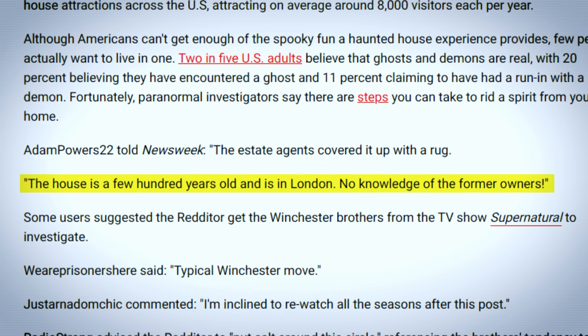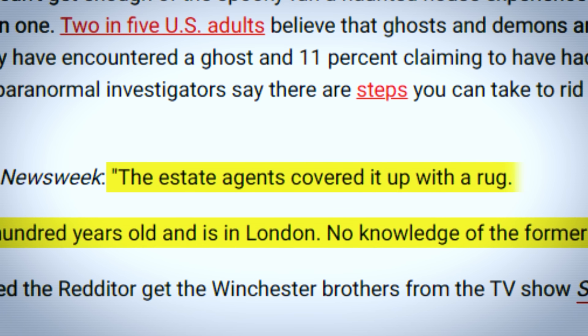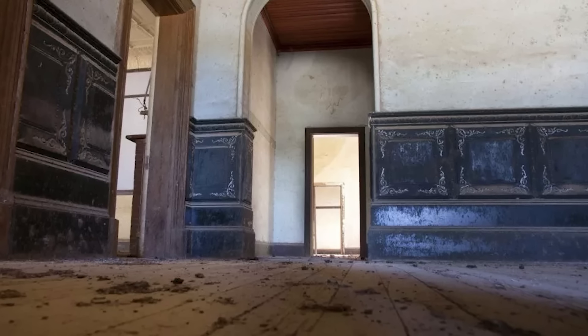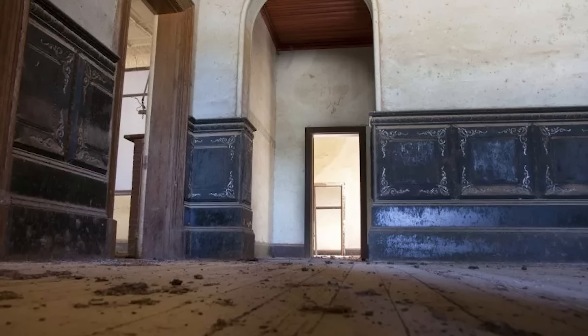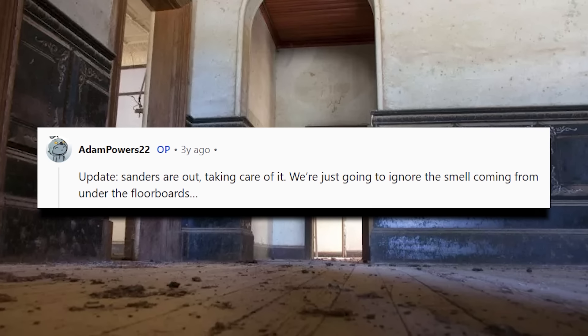The Redditor wrote that the house was a few hundred years old with no knowledge of the former homeowners. This is also hilarious — apparently the real estate owners didn't alert him of the pentagram and just tried to cover it up with a rug. My best bet? They were probably worried that, you know, a satanic symbol may have scared away customers. Well, the satanists must have been in Florida for the summer. Luckily, it only took one quick sand job to scrape that pentagram right off. However, he did note that he will choose to ignore the smell coming from the floorboards.